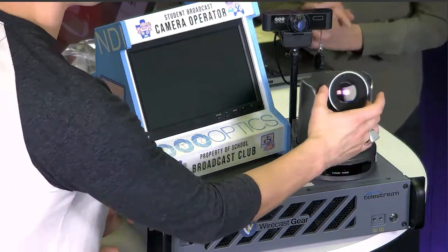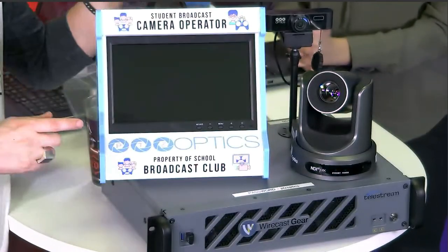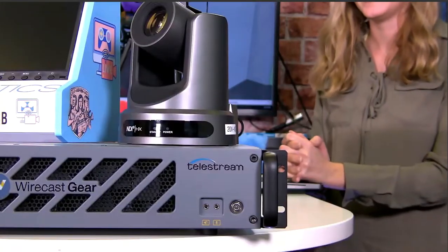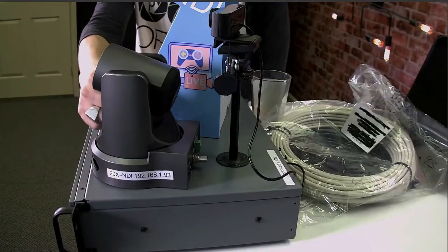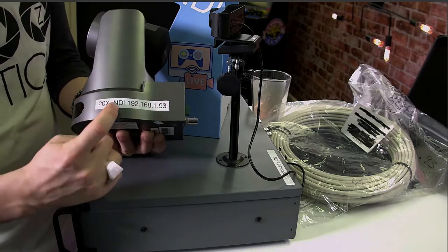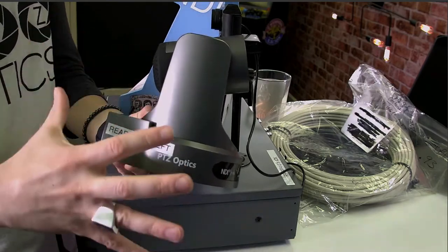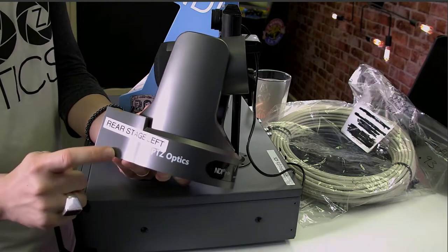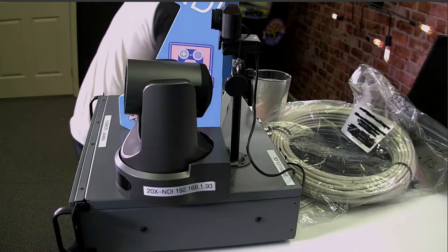We've got our PTZOptics NDI camera, and I've got a cool little bar-top arcade camera control unit designed just for broadcast clubs. On this NDI-HX camera, on one side we have the static IP address of the camera, and on the other side we have what I call the NDI-friendly name. This is so important when you're going to live stream an event with eight cameras and ten people helping — you really need to label every product so everyone knows exactly what it is and where it's supposed to go.